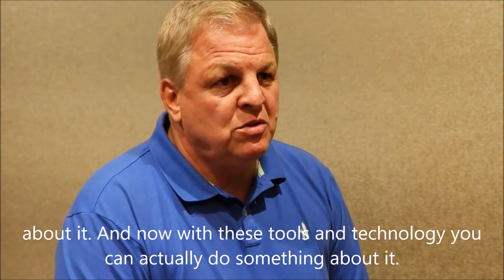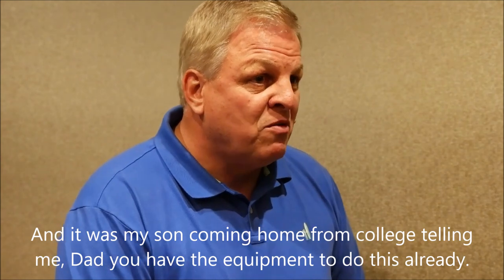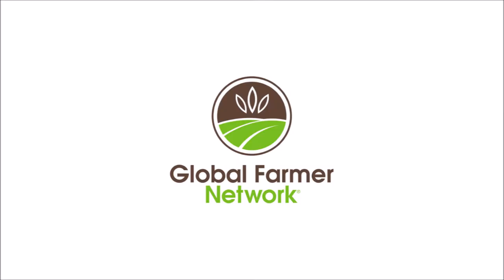And now with these tools and technology, you can actually do something about it. And it was my son coming home from college telling me, 'Dad, you have the equipment to do this already.'